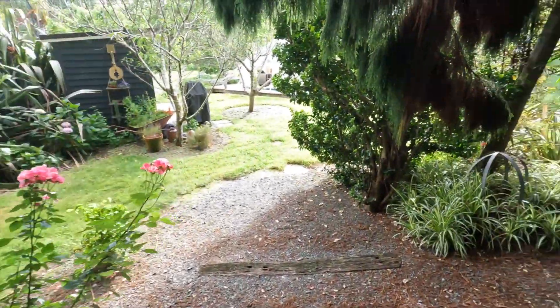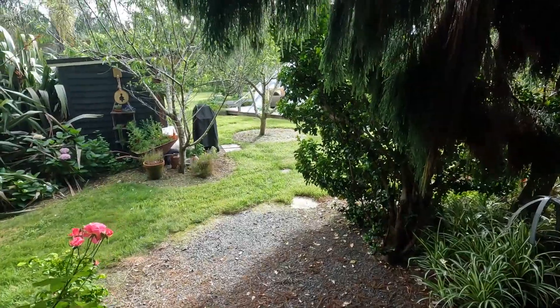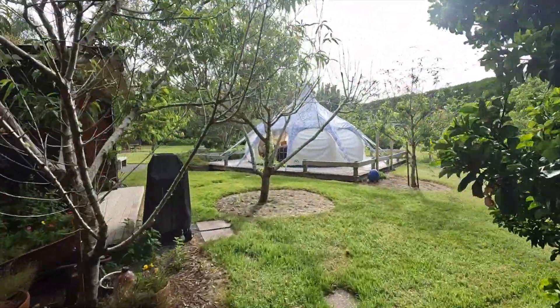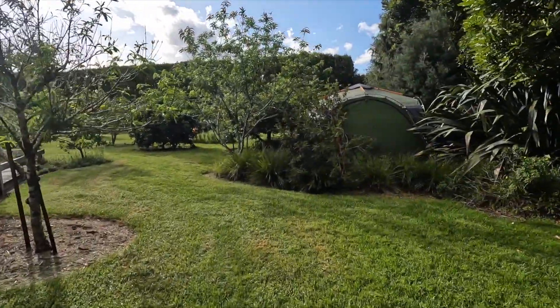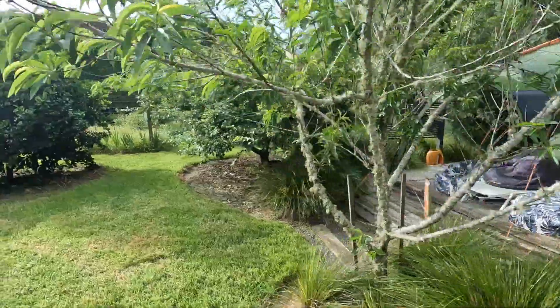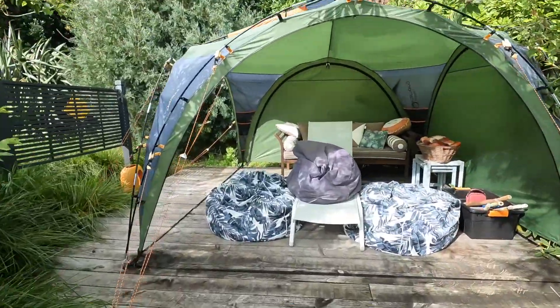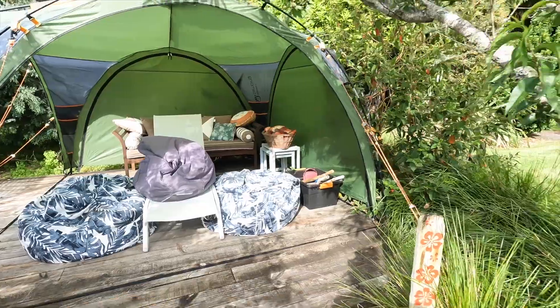Cheeky monkeys! So far, 10 out of 10 — absolutely awesome. The only noise is the birds. Oh, I forgot — there's one other little hut over here, so if you need an extra little space to chill out by yourself or get away from the kids, there you go — Bob's your uncle.